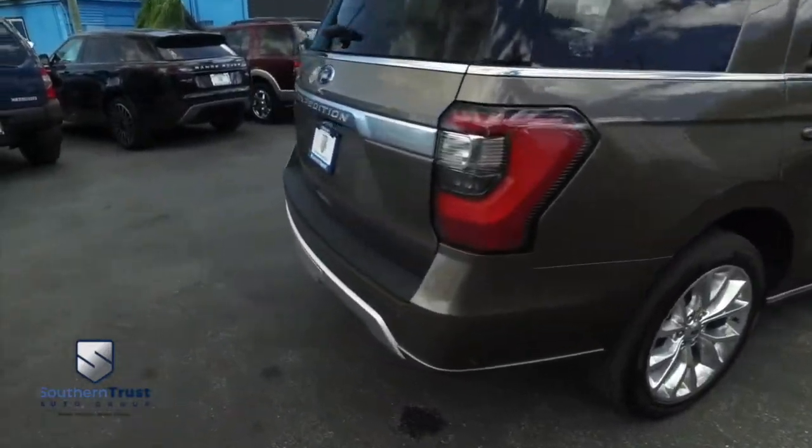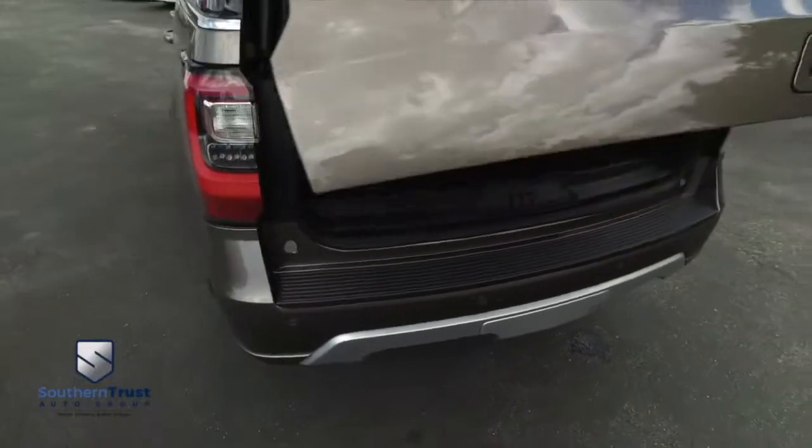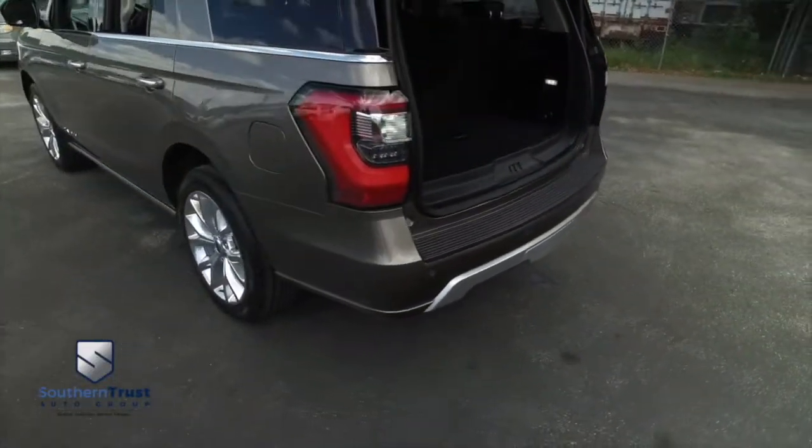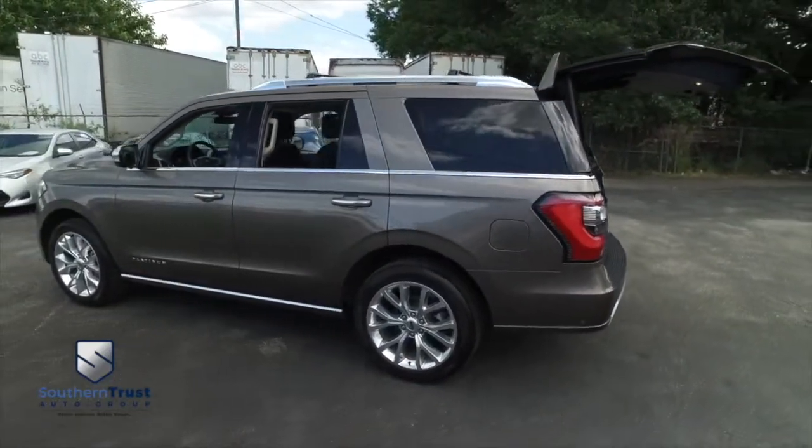This thing is absolutely marvelous, baby. Look at those backup sensors, backup camera, automatic opening and closing rear hatch. You guys, do not wait, do not hesitate, do not procrastinate — this beautiful luxury SUV will not last long.